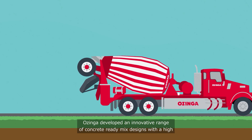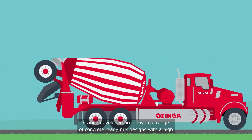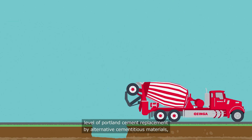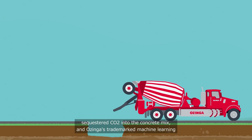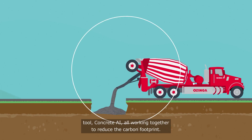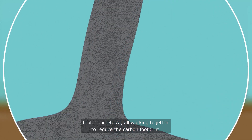Ozinga developed an innovative range of concrete ready-mix designs with a high level of Portland cement replacement by alternative cementitious materials, sequestered CO2 into the concrete mix, and Ozinga's trademarked machine learning tool, Concrete AI, all working together to reduce the carbon footprint.